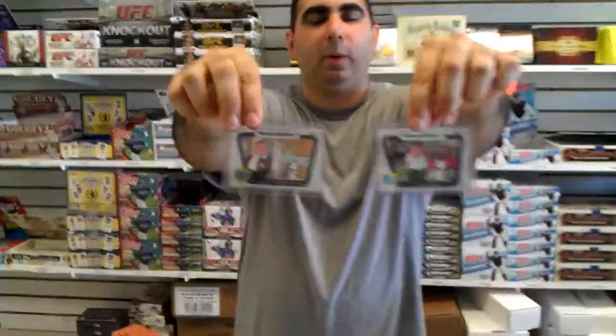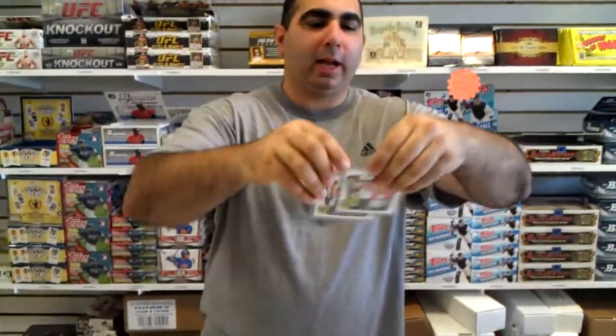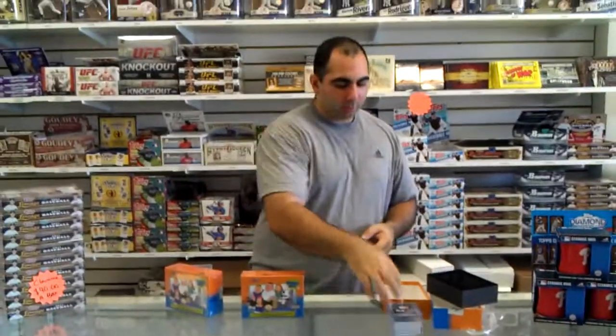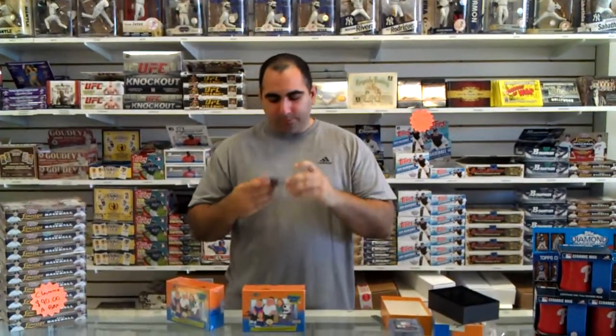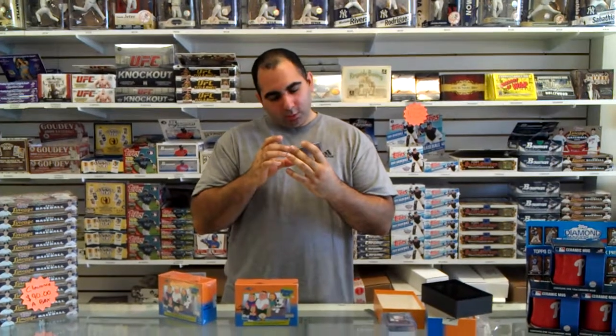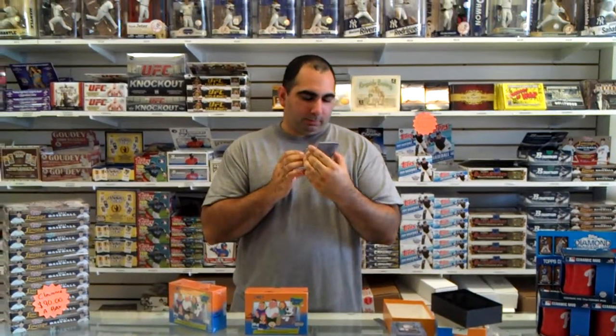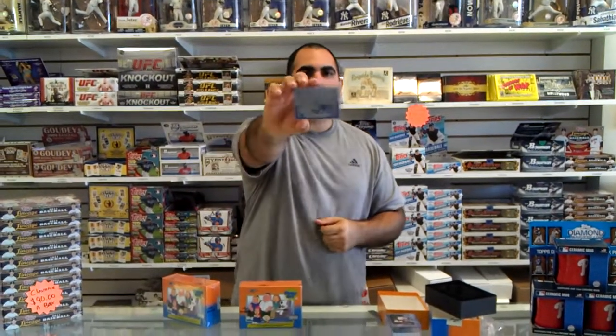These aren't numbered. In the last box we actually got a red refractor numbered to five, which is pretty cool. Now we have a printing plate — this is a cyan plate of something. There's that printing plate. That's kind of cool — it's a one-of-one, we all know how the printing process works.